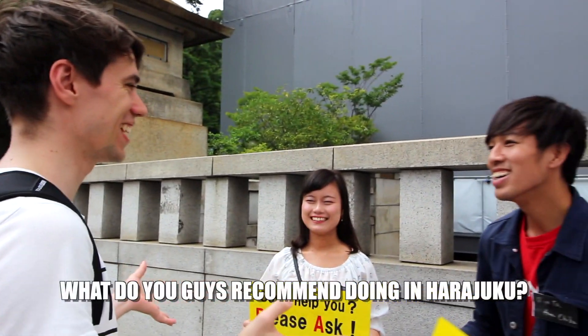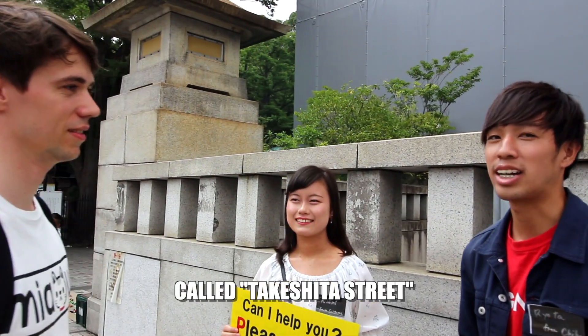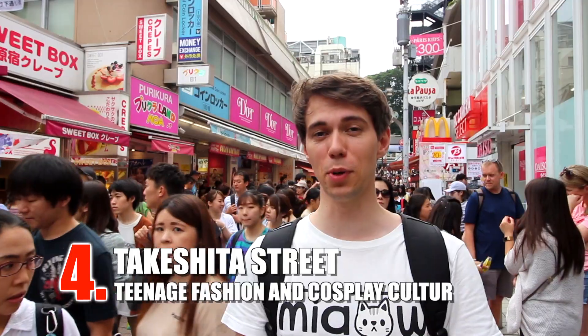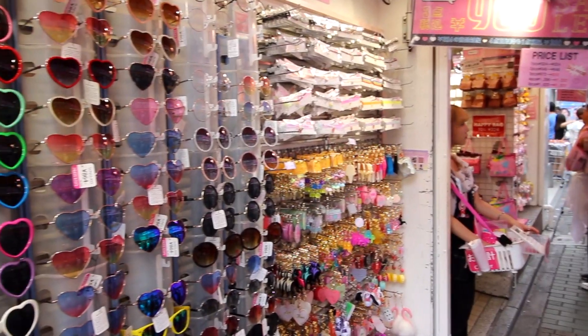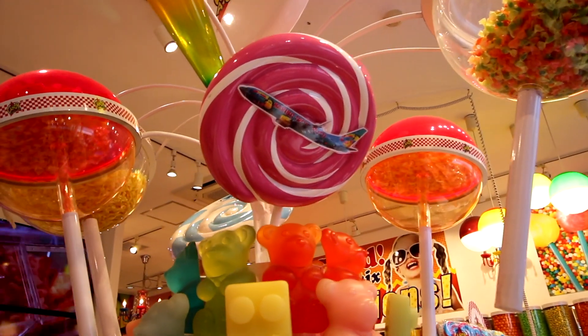We asked some locals what they recommend doing in Harajuku, and they pointed us to Takeshita Street — probably the best-known part of Harajuku. It's well known for lots and lots of people, so if you're claustrophobic, don't come here. It's very popular among tourists, but still nice to see. It has a lot of kawaii — cute things — lots of things catered to youth, lots of candy and sweet stuff. If you're into that, definitely give it a try.